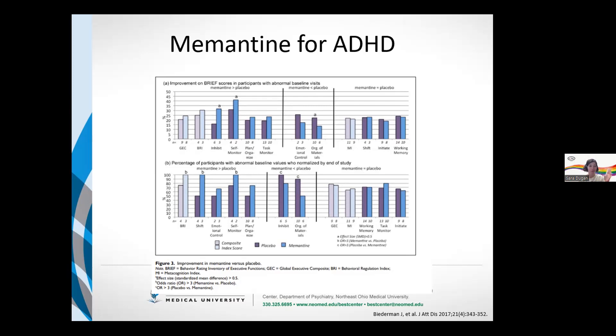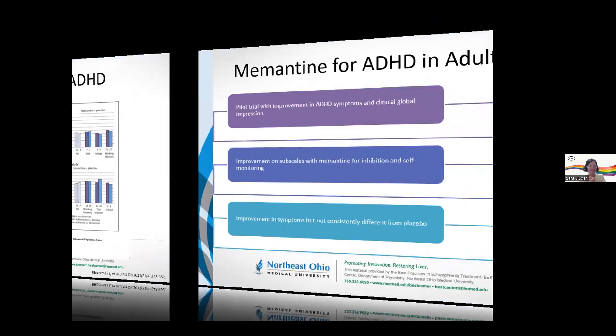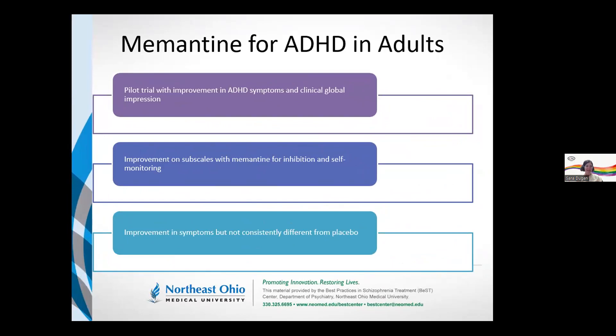So are there differences? Yes, there are between the two groups. However, it was not enough to demonstrate a meaningful difference overall. Both groups — even the placebo group — showed improvement over time. So it really didn't demonstrate a benefit for memantine. Putting it together: the pilot trial did show improvement, and while we may have seen some benefit for inhibition and self-monitoring, overall the results weren't consistent. We don't have robust or strong data to support that memantine would improve symptoms of ADHD in adults at this time.